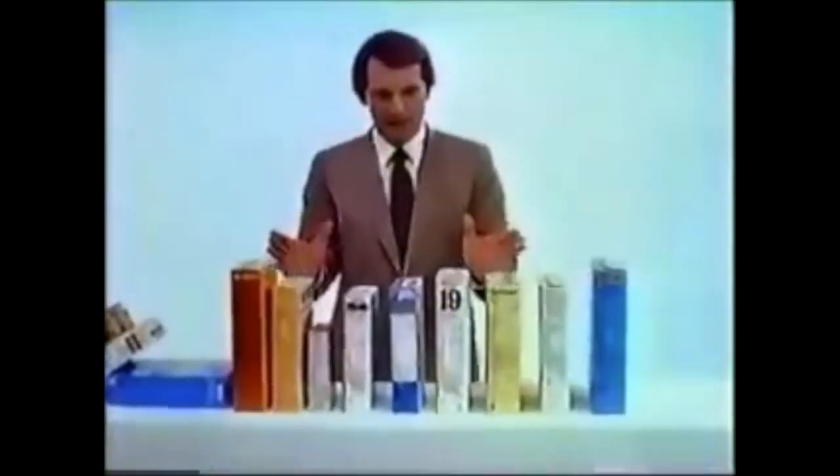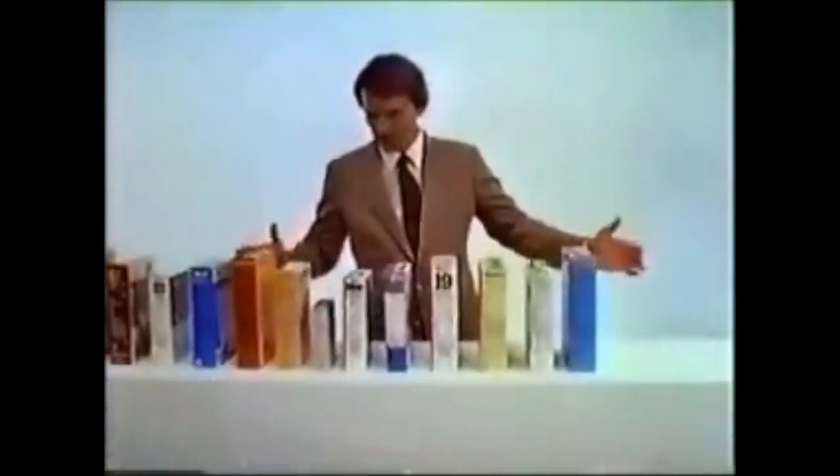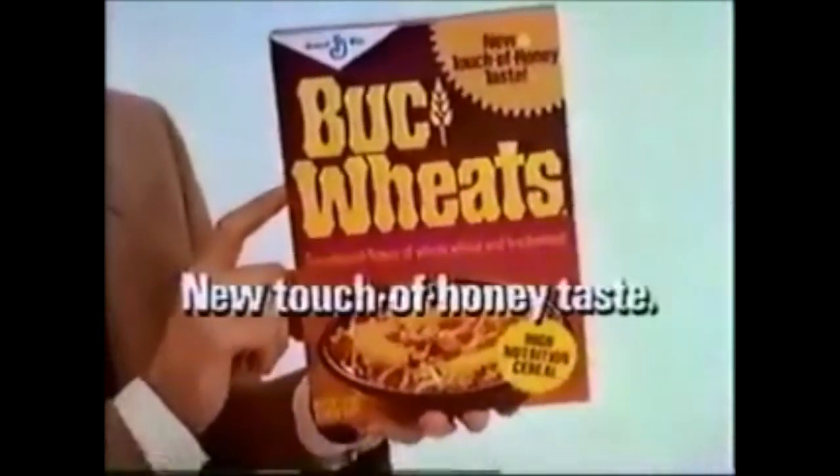So this cereal lasted throughout the 70s and I feel like it was pretty popular, but then toward the end of the decade, General Mills did the unthinkable and changed the recipe. You can see them promoting the new Buckwheats in this commercial from 1980. [Commercial]: Of all the breakfast cereals on the market today — over a hundred of them altogether — only a very few are high-nutrition cereals. New Buckwheats is one of them. And among the high-nutrition cereals, only Buckwheats has a great new touch of honey taste. So for high-nutrition and great taste, new Buckwheats — the only high-nutrition cereal with a touch of honey taste. So it looks like they swapped out the maple syrup flavor for a honey flavor, and apparently that didn't sit too well with people. I've read plenty of comments online of people complaining about the change to the honey recipe and how it was inferior to the original maple syrup one, not unlike people who complained about the monster cereals being changed from that delicious oat recipe to the corn recipe they use today.